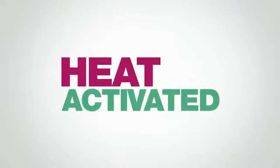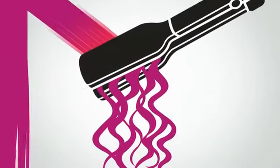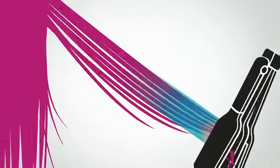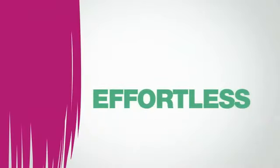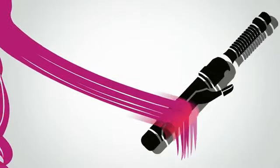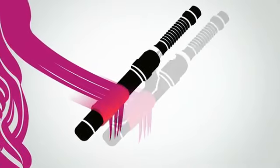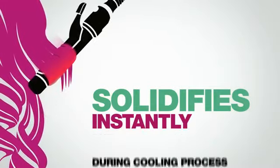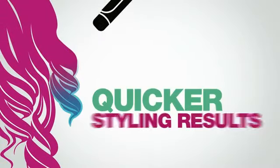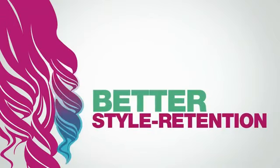While styling with hot tools, the heat-activated thermopolymer can easily reach the ideal temperature needed to transform into a liquid. It then becomes flexible for effortless and effective shaping. Unlike other polymers that slowly set at a low temperature, Free Shape's advanced thermopolymer solidifies instantly during the cooling process, creating quicker styling results and better style retention.